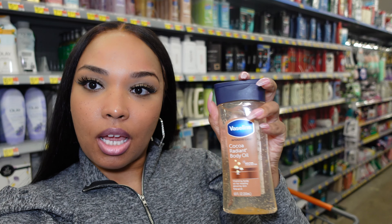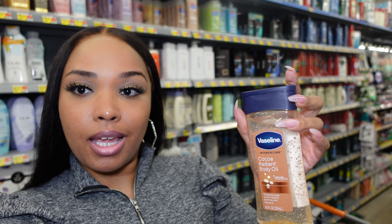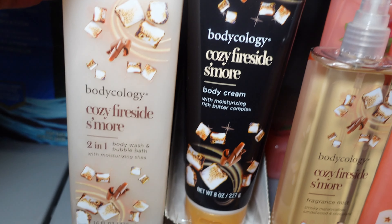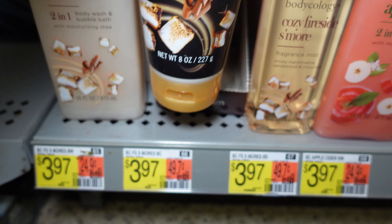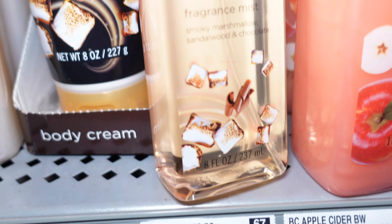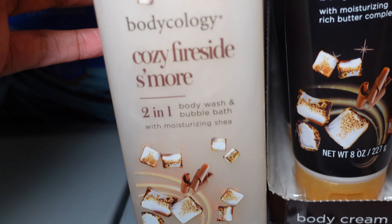I see the Vaseline brand has a baby oil gel — I usually get the Johnson & Johnson one, but Vaseline has one too at $6.48. Usually I put lotion on and then follow it up with something like this. I never tried Bodycology but they have a Cozy Fireside S'more scent — I've never even heard of a s'more scent but it smells yummy. They have the spray for $3.97, the body cream for $3.97, and the body wash as well.